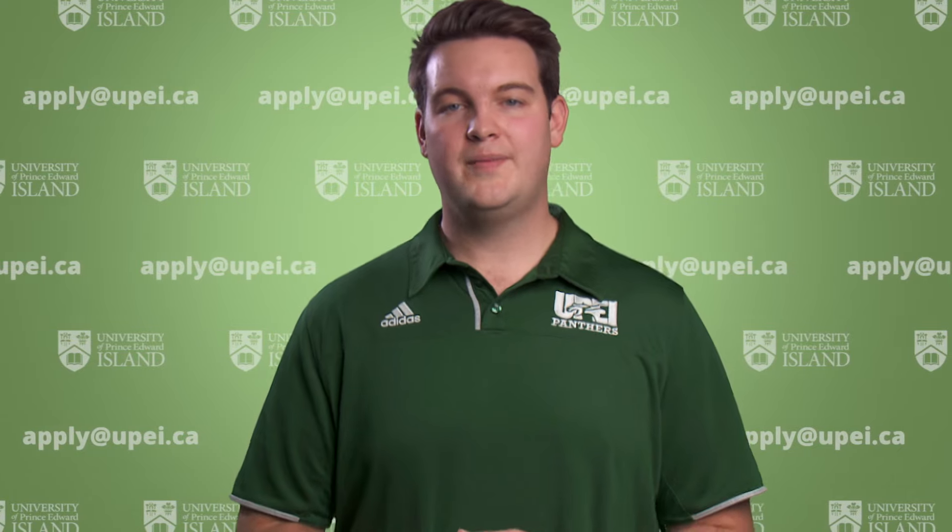For the fall of 2022 UPEI will return to pre-COVID classroom operations while maintaining some online options for student flexibility. As for the winter of 2022 UPEI will also return to normal while maintaining some online courses to support some students that are not able to be here in PEI.